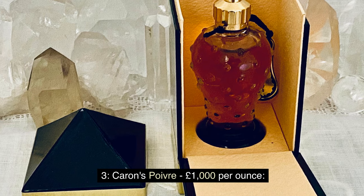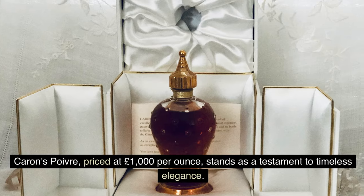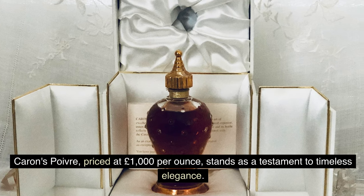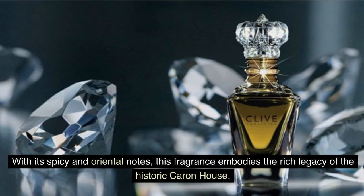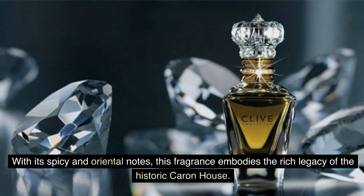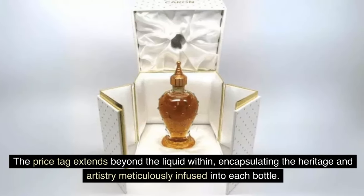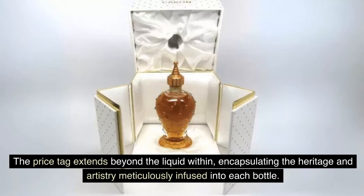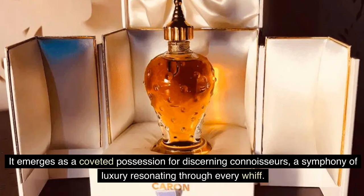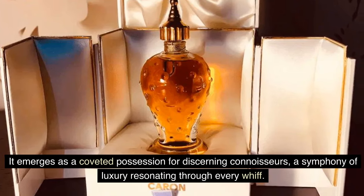Number 3: Cairns Boiver — £1,000 per ounce. Cairns Boiver, priced at £1,000 per ounce, stands as a testament to timeless elegance. With its spicy and oriental notes, this fragrance embodies the rich legacy of the Caron house. The price tag extends beyond the liquid within, encapsulating the heritage and artistry meticulously infused into each bottle. It is a coveted possession for discerning connoisseurs, a symphony of luxury resonating through every whiff.